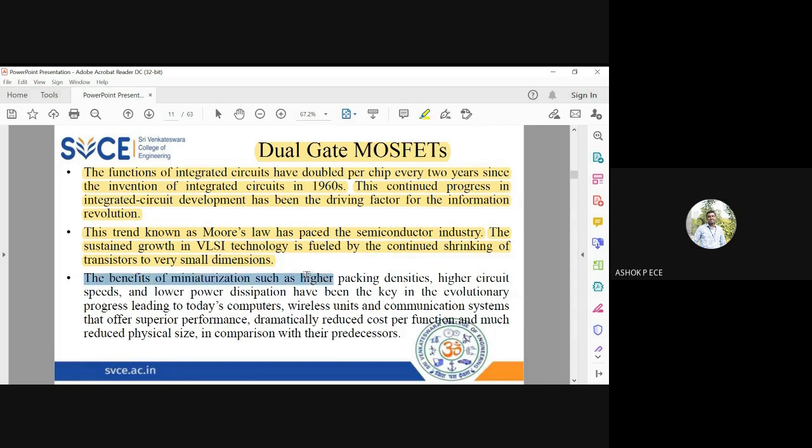This miniaturization offers many features: higher packing density, meaning more transistors on one chip; higher circuit speed, where all transistors work at enormous speed; and low power dissipation. These have been the key drivers in the evolutionary progress leading to today's applications. Without IC technology, we could not imagine the applications we use today — those applications cannot be realized without these three important properties.